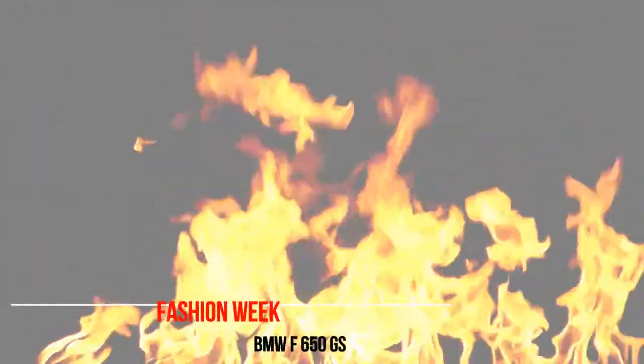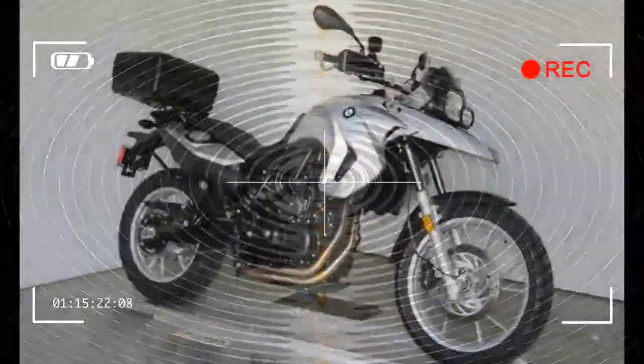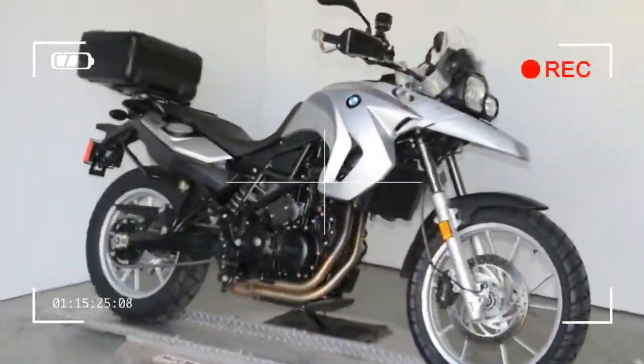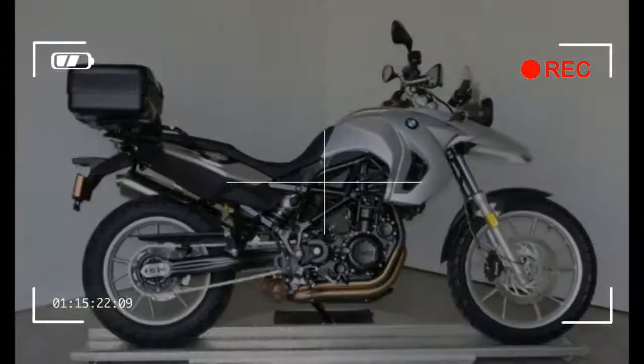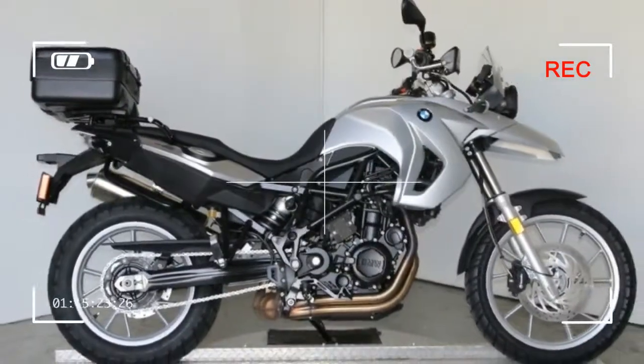BMW F650GS with ABS, Low Suspension, Heated Grips, On-Board Computer, BMW Top Case, and more. Call or email us with any questions you may have, or come by for a test ride. Competitive financing is available and trade-ins are encouraged.